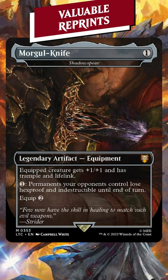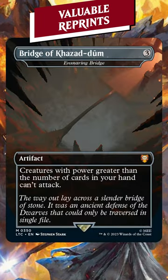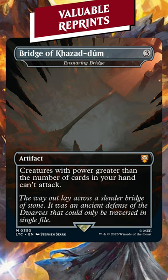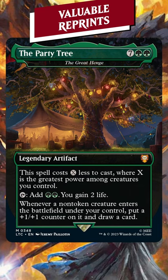We have Shadowspear, a $20 reprint. The Ozolith, $27. Cloudstone Curio, $50. Ensnaring Bridge, $15 to $16. Rings of Brighthearth is the loser here and still over $3. And the Great Henge coming in at $60.